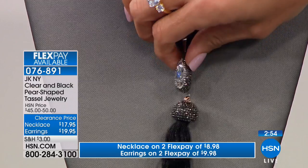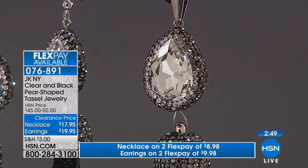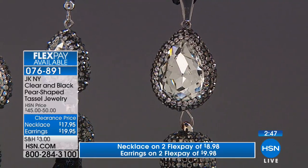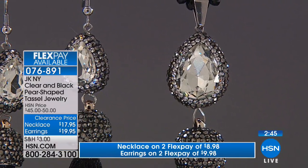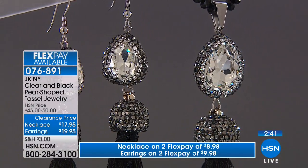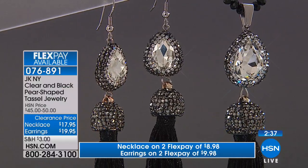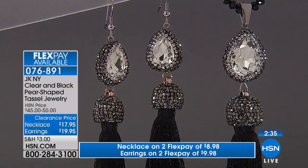And then the necklace, just like the earrings, even has all of that stonework on the back as well. So even if you're wearing this and it were to turn, it's just as gorgeous on the back as it is in the front. It just adds some personality. This is one of those last-minute wow pieces — like maybe you're struggling, you don't know what to wear.